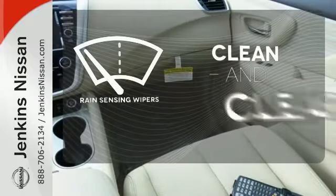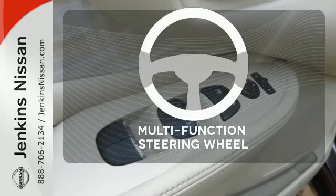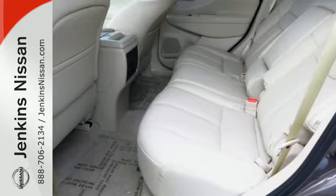Rain-sensing wipers maintain a clean and clear view of the road ahead. The multifunction steering wheel helps keep your eyes on the road and your hands on the wheel. Get behind the wheel and travel in comfort and style.